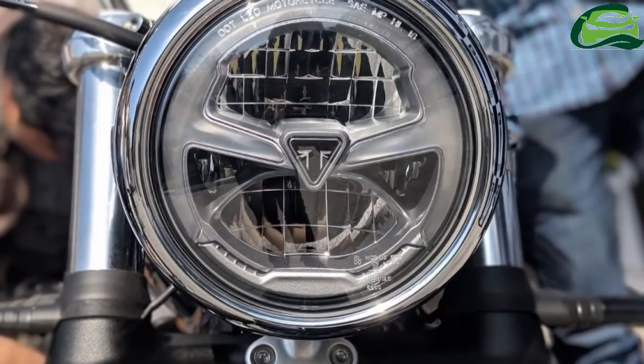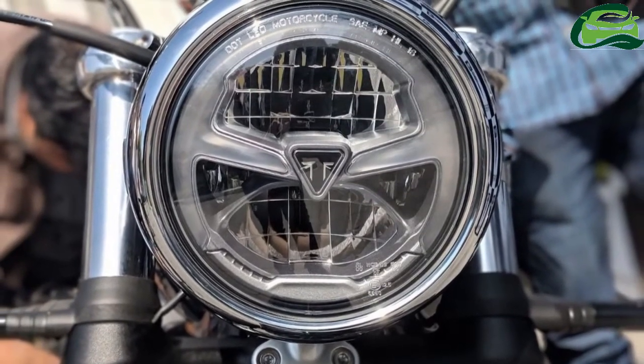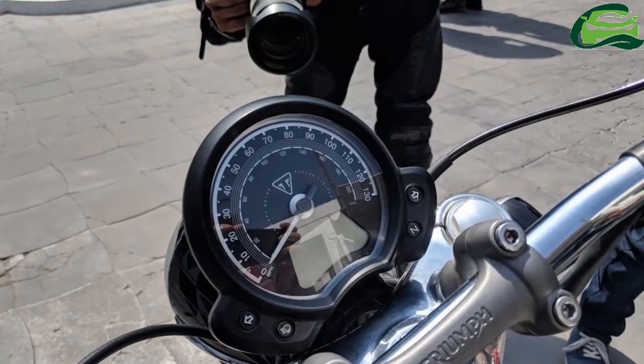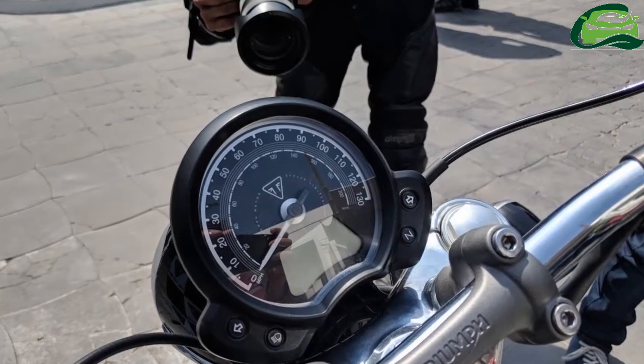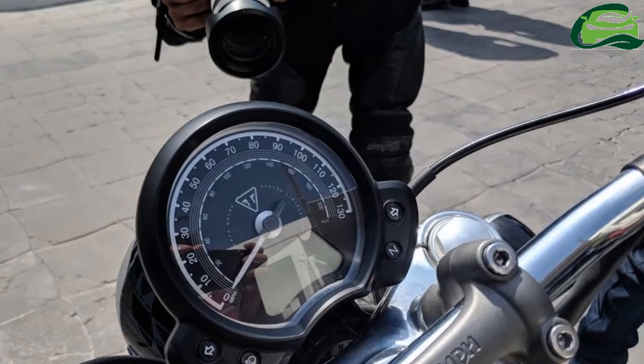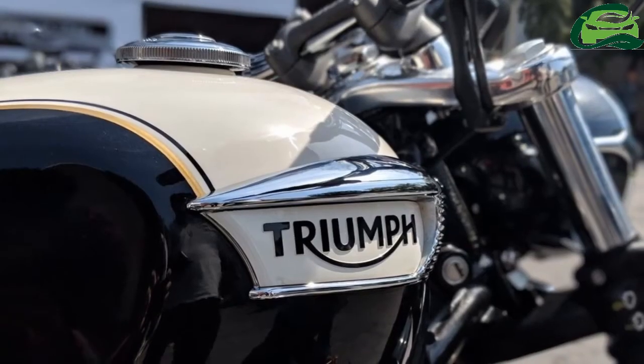The 41mm KYB front fork features cartridge damping, and the rear KYB monoshock with linkage gets a preload adjuster. The bike is built on a tubular steel twin cradle frame.